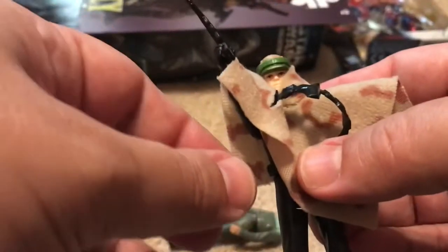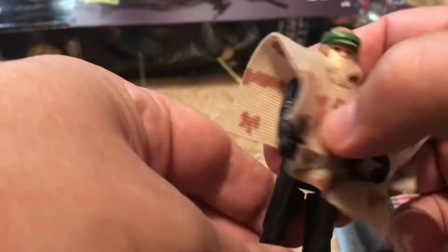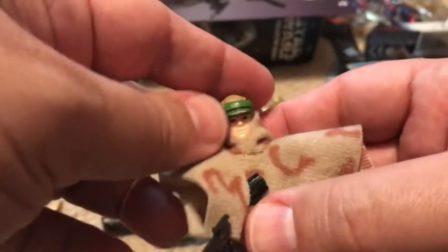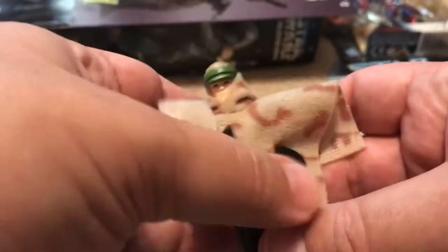This figure goes for anywhere from $100 to $300, depending on where you can find it and what condition it's in. It's really hard to get these nowadays. That's one of my ultra-rare figures.